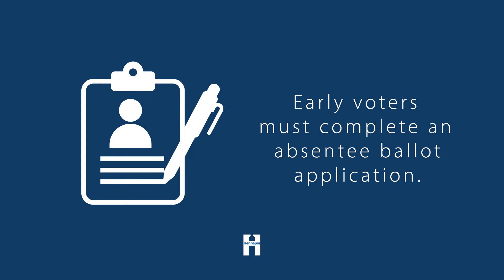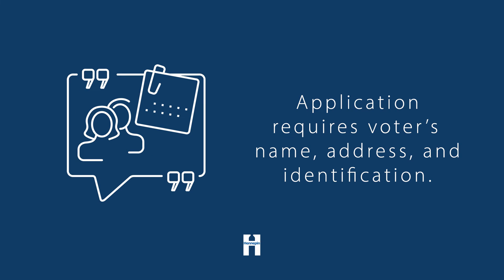Before voting early and receiving a ballot, all voters must complete an absentee ballot application. This application includes the voter's name, address, and identification information — a driver's license number or last four digits of their social security number.